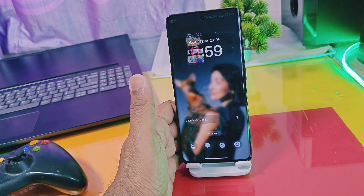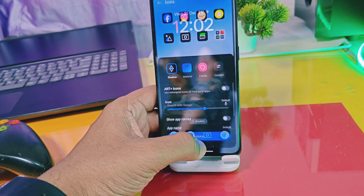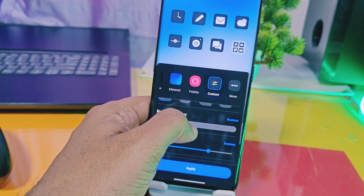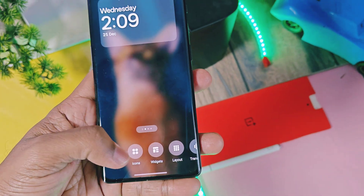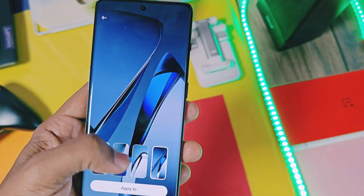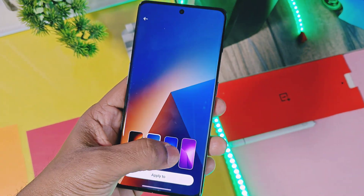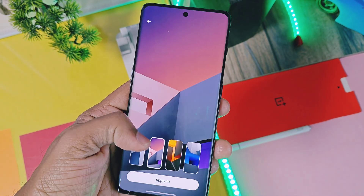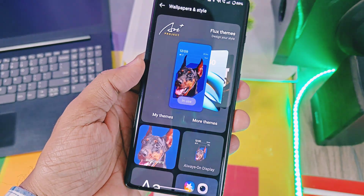The first UI change I found is for icons, where you get two different icon packs: one is Shadow and another is Radiance. I specifically liked the new fully rounded icons with the material theme. OnePlus also added some new wallpapers in this update, infused with the OnePlus signature style. Let's take a look at all the wallpapers we got in this update.